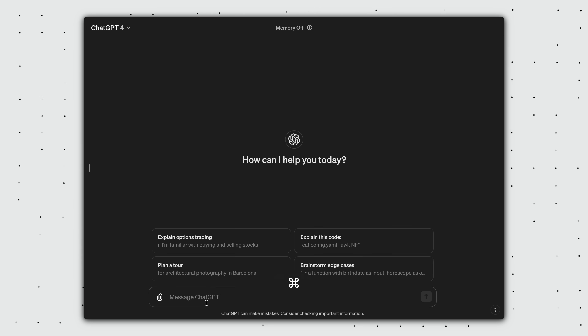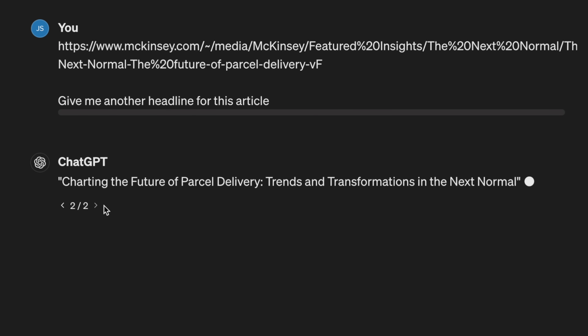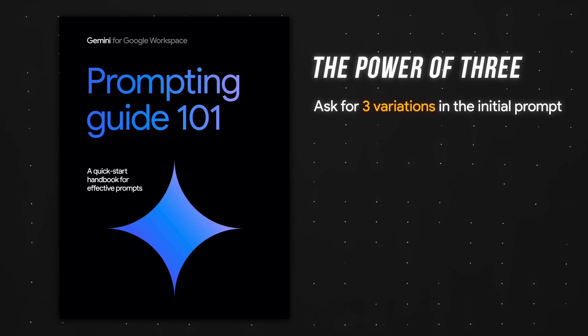It's not that surprising though. We input a prompt and we expect the chatbot to give us what we're looking for — who has the time to go through different variations? To get the best of both worlds, Google recommends asking for three variations in the initial prompt.